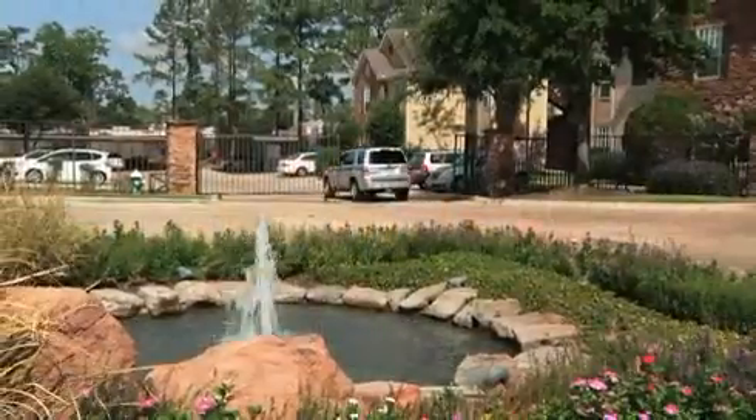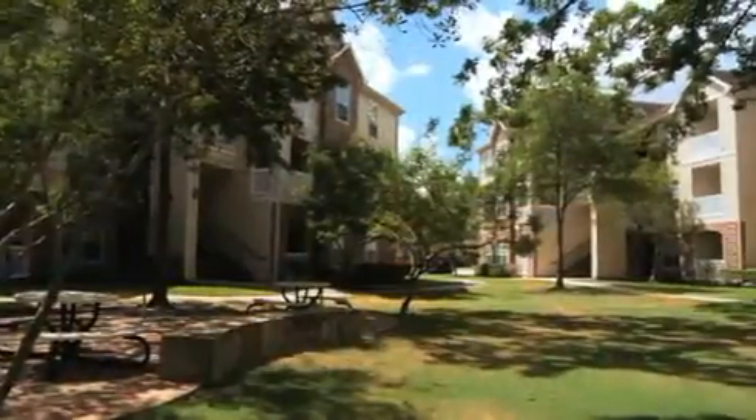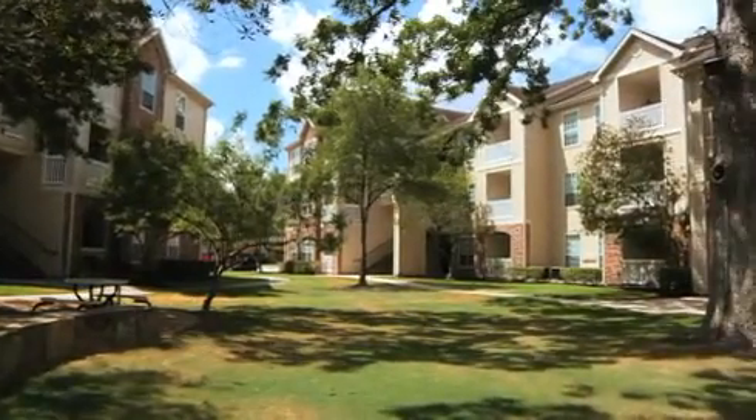Serenity is easily found behind our gated entryway, with peaceful interior courtyards and well-maintained tropical landscaping.